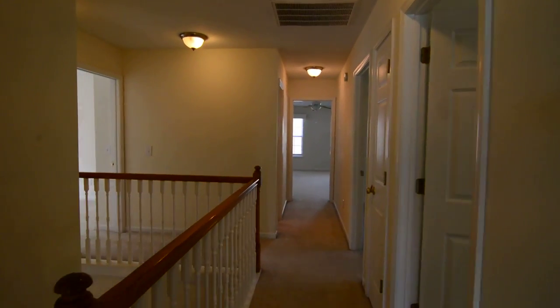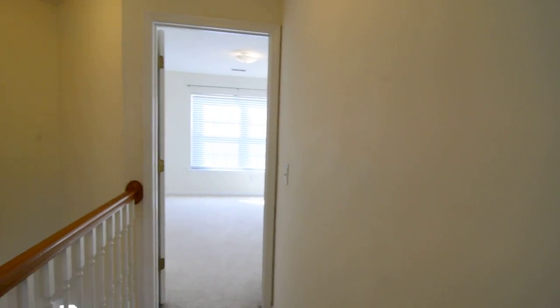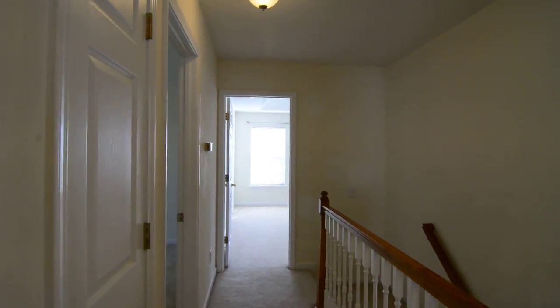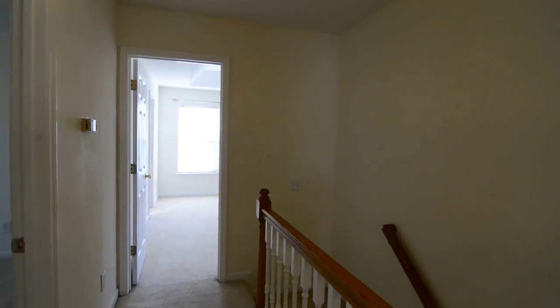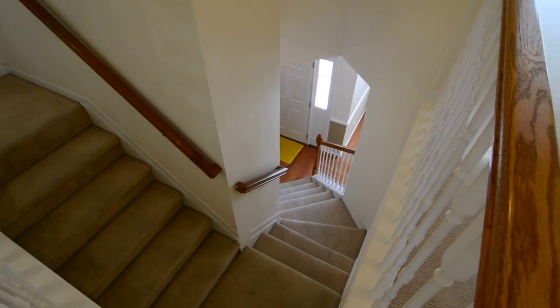That completes our tour of this beautiful home. Again, the address is 9 Walden Place Court in Elgin, right near Northeast Columbia — a great convenient location. You can find out more information by visiting our website at turnerproperties.com or give us a call at 803-407-8522.